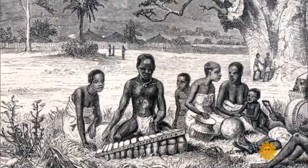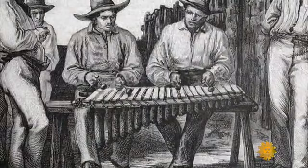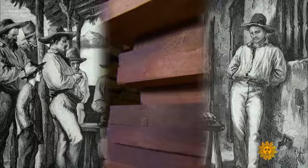Likely brought to Europe and the New World through the slave trade, mallet instruments like the xylophone and marimba trace their roots to Africa. In the Central African language of Bantu, marimba means 'wood that sings.' Problem is, that wood is running out.